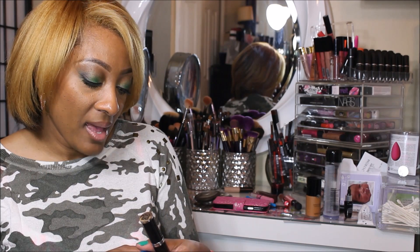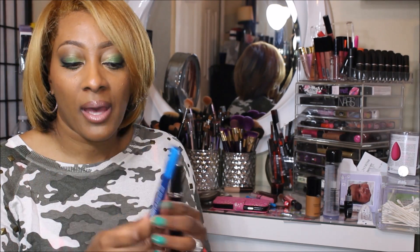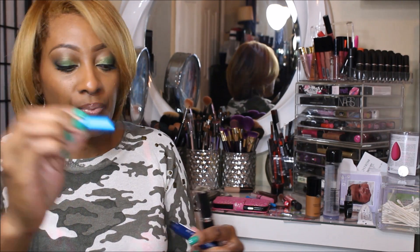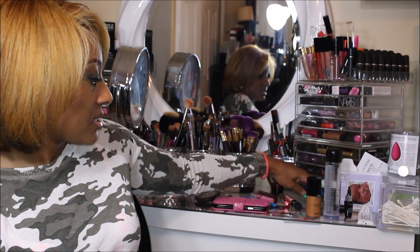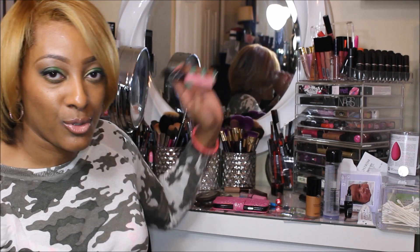This one from MAC is the Extended Plate Giga Black Lash. I like to use this on my bottom lashes because of the small wand. So those two are my favorites. I'm trying to use them up so I can use something else.